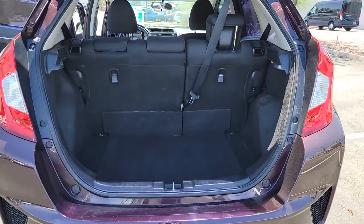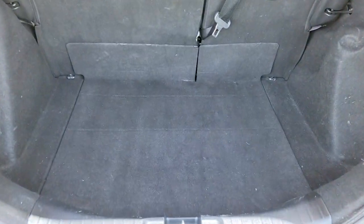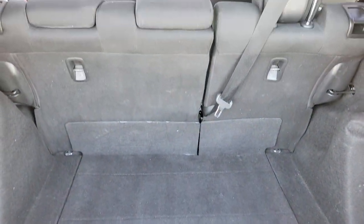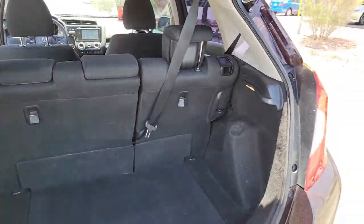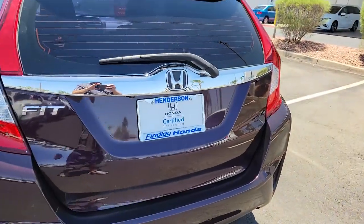Sporty and efficient, it's a surprisingly spacious four-door hatchback with flexible cargo configurations and all the latest in smart safety and connectivity tech. The following are some of this vehicle's highlighted options.